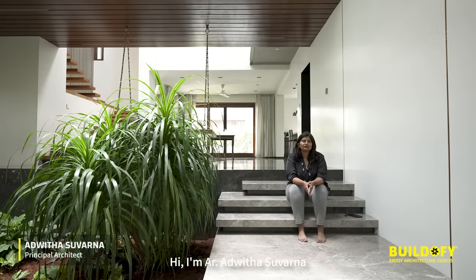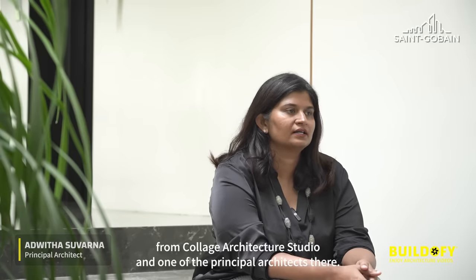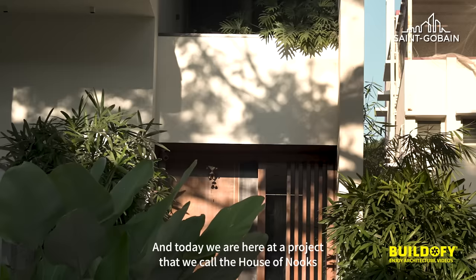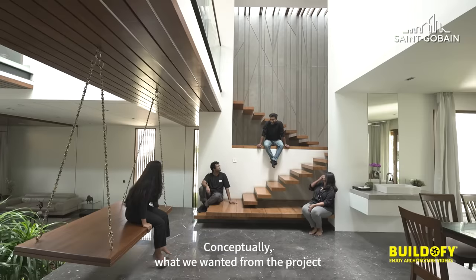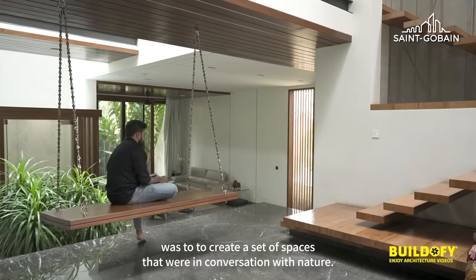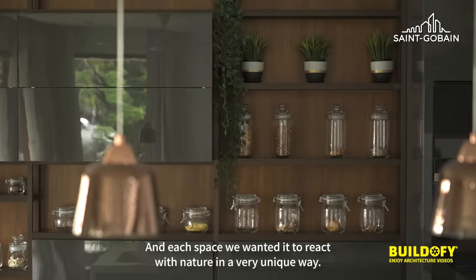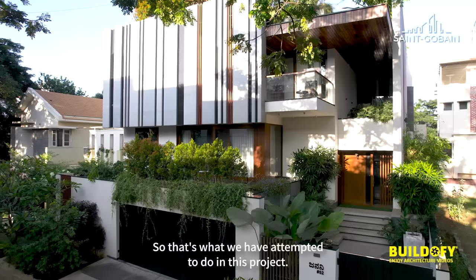Hi, I'm architect Adwita Suarna from Collage Architecture Studio. I'm one of the principal architects there, and today we are here at our project that we call the house of nooks and gardens. Conceptually, what we wanted from the project was to create a set of spaces that were in conversation with nature, and we wanted each space to react with nature in a very unique way.